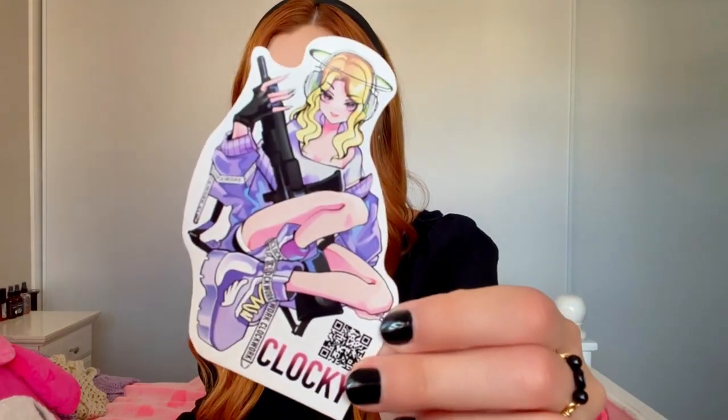Oh, did she send me a sticker? She did! Thank you, Clocky! Got a cute little Clocky sticker right there. If you don't follow Clocky, make sure you go check her out — I will have her link down below in the comments or the video description.